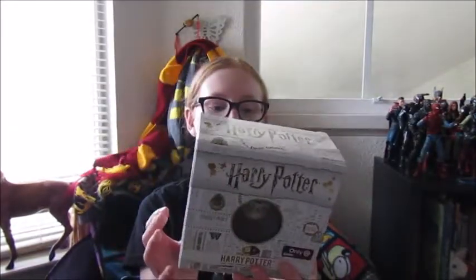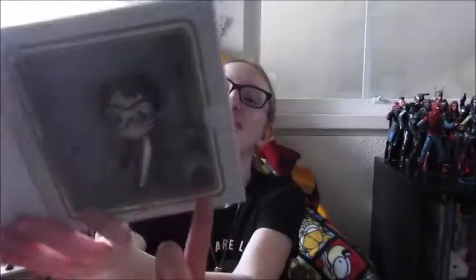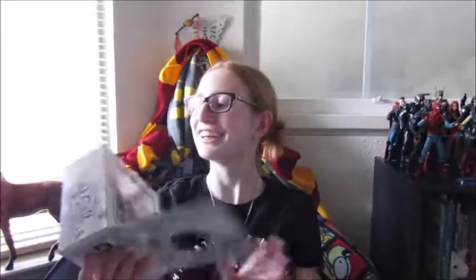This is also a GameStop exclusive only, and it's Harry Potter. Oh, how cute! And it's like Quidditch. Oh, and it has like a little Quidditch fit — the Golden Snitch! Yes! And it has this broom. Oh my god, I love it.